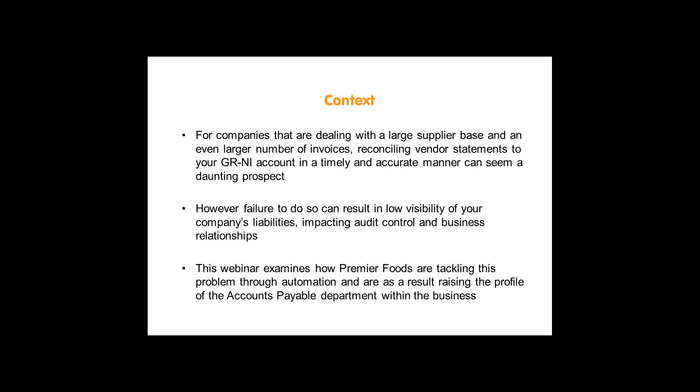But why is this a problem? The task itself is a manual, fiddly one that is not considered value-adding, so it often comes low on the priority list of accounts payable staff. But failing to tackle this head-on can place your business at risk, particularly resulting in low visibility of your liabilities, audit control issues, and damaging relationships with your vendors if you are unable to provide them with accurate and timely information on their account status. We are here today to examine exactly how Premier Foods are tackling this problem through automation and, as a result, are raising the profile of the accounts payable department in the eyes of the CFO.